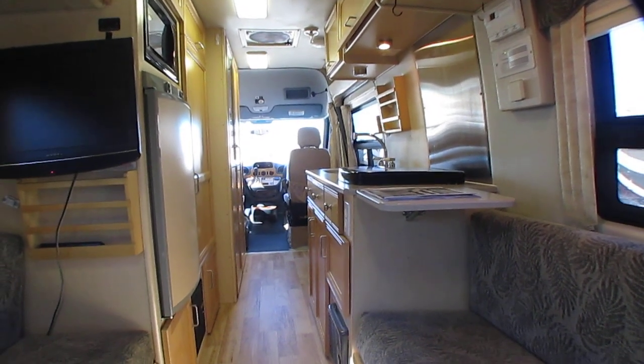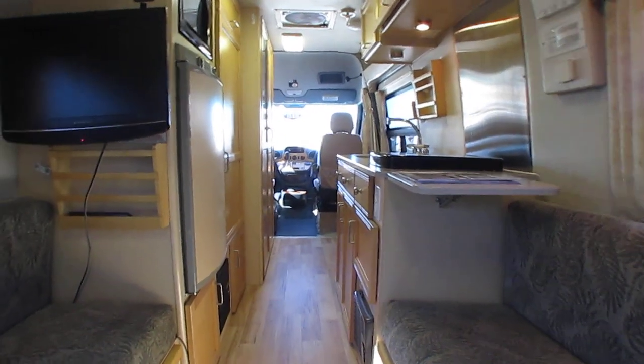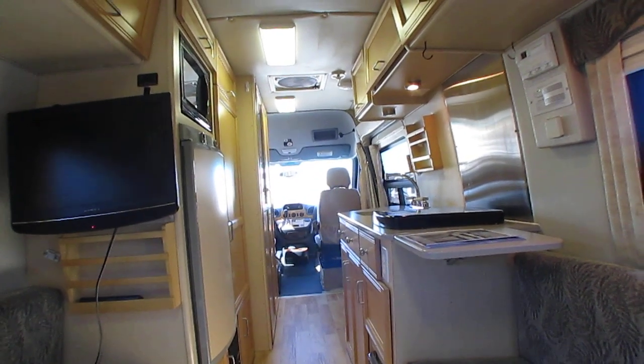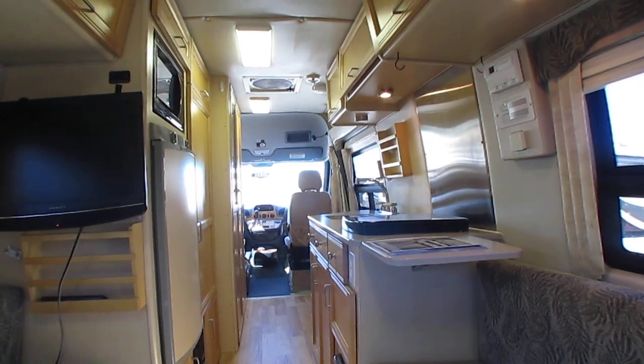This unit is not going to last long. These vans are pretty much impossible to find. I usually have eight, nine, ten, twelve of these vans in stock — right now I have two counting this one. They're just impossible to find.